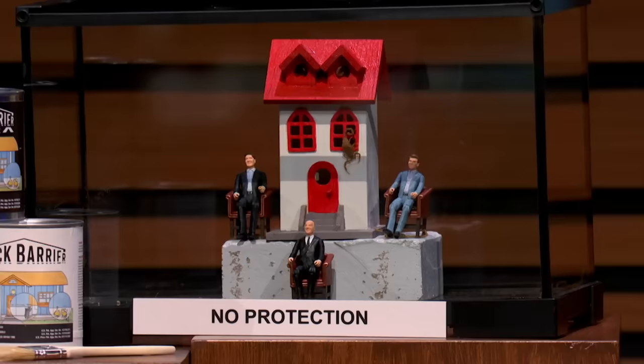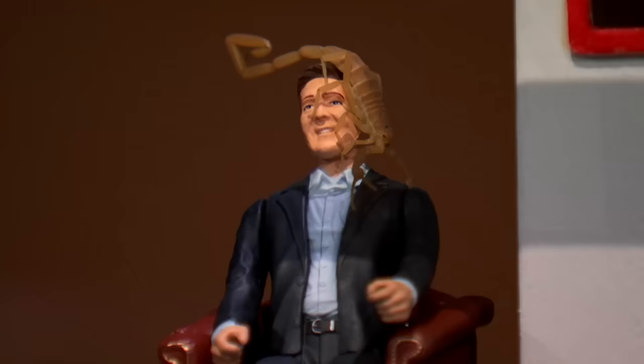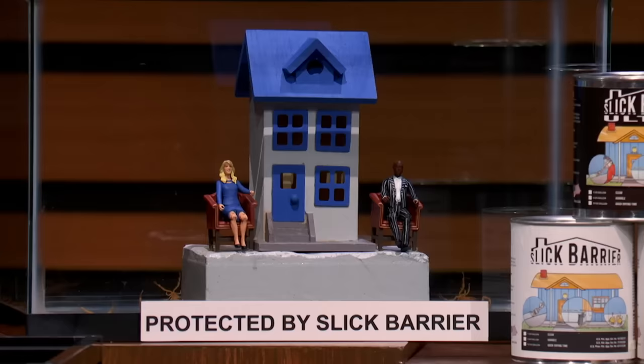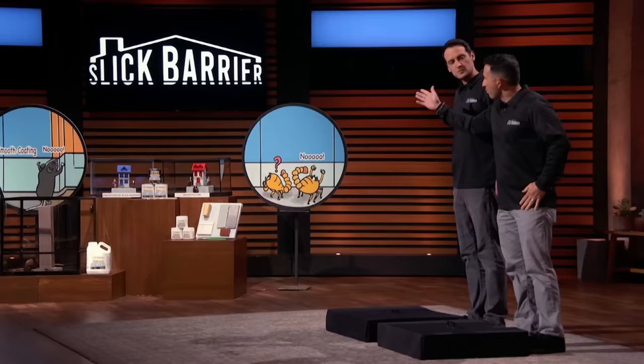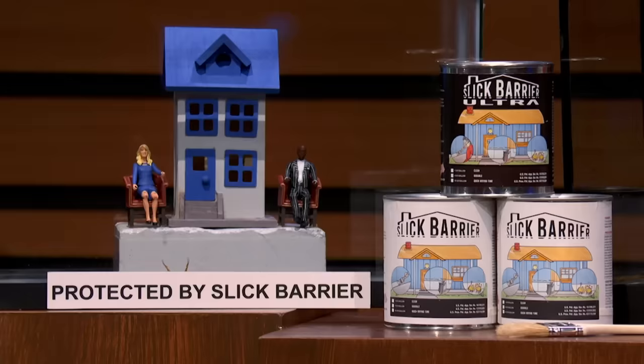If you look at our displays over here, the red house doesn't have any protection at all, and you can see there are scorpions that have already started to move in. The blue house has our protection on it, and it's protected by the Slick Barrier. We even have a rodent right here on a post, and that rodent can't climb that post because it's also protected with Slick Barrier.